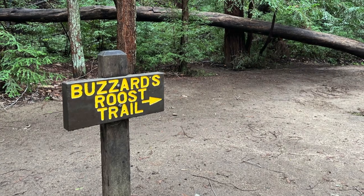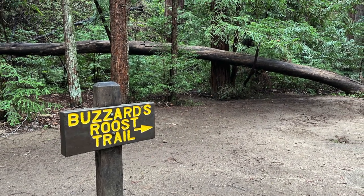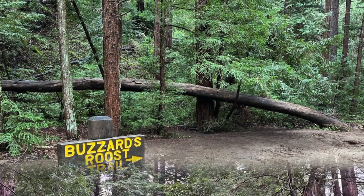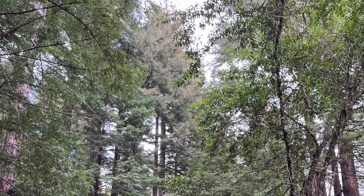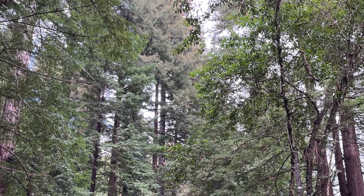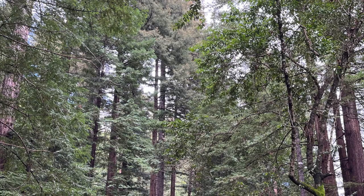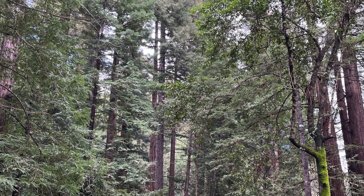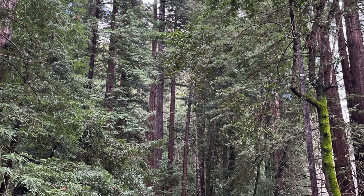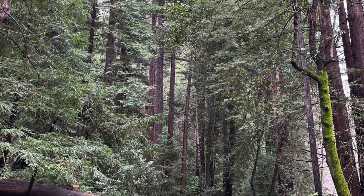The Buzzards Roost Trail is considered a moderate 2.6 mile loop hike. The reason I wanted to make this video was because that description can actually be really deceiving. When we checked in with the park ranger at Big Sur Station, his exact words were this is considered a moderate hike — but then he paused and laughed. I wasn't sure exactly why until we were on this hike. It's actually not so moderate.